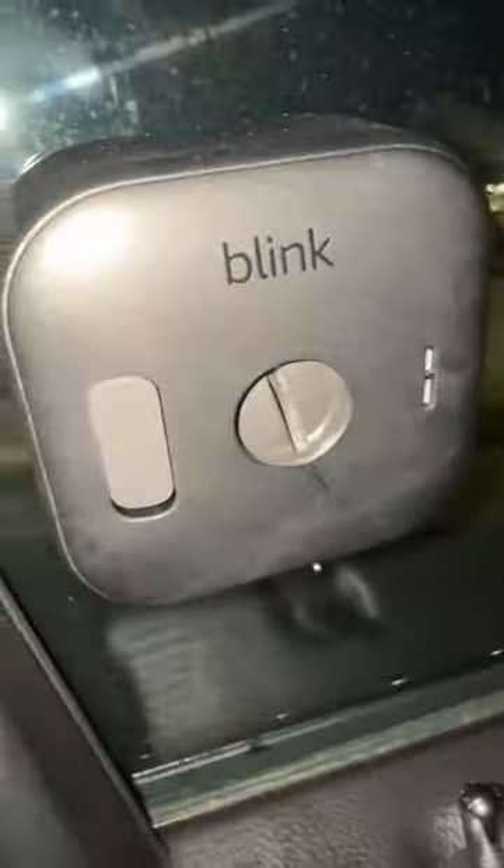I got the Blink wireless cameras — five of them to put around my car, and the quality is freaking amazing. They're connected to my T-Mobile router so I'm able to access the cameras on my phone throughout the night.